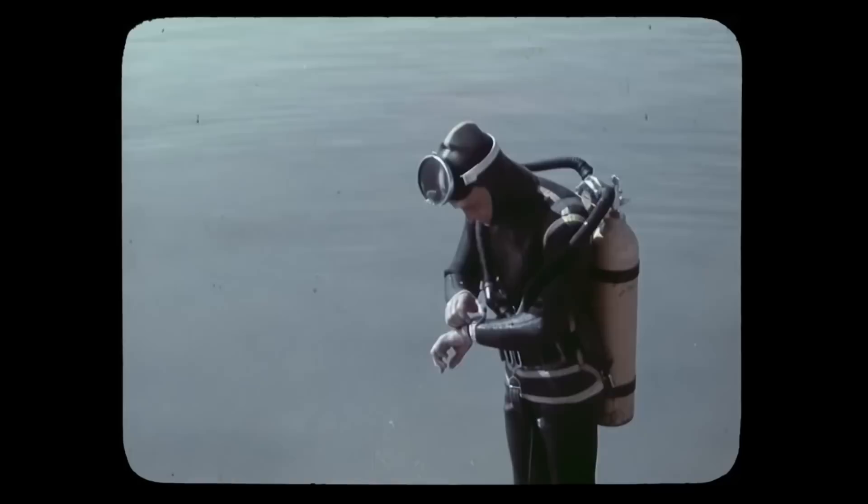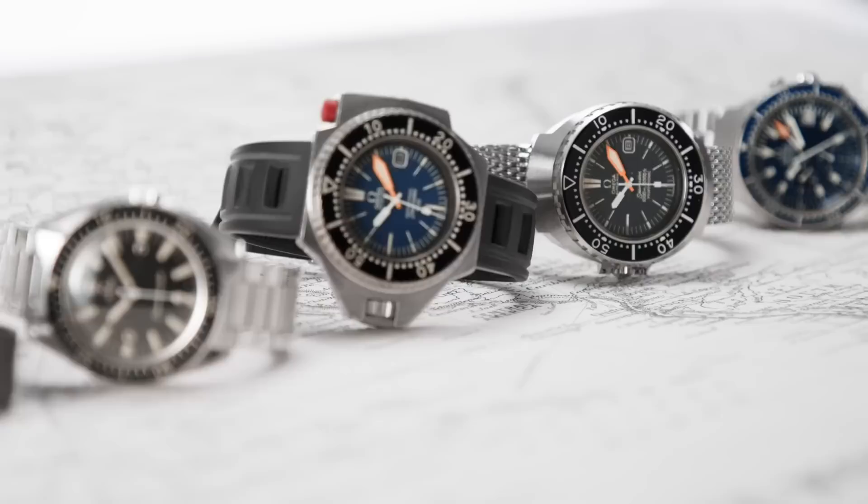Over the course of last week, I spent most of my time looking at the speculation, design ideas, and the origins of the Omega Ultra Deep. This meant that I didn't have much time to look at the development and release of the new Seamaster Professional as well as the 57 Speedmaster. These are two watches that I think greatly deserve your attention for different reasons, and over the course of this video, I want to address them both.